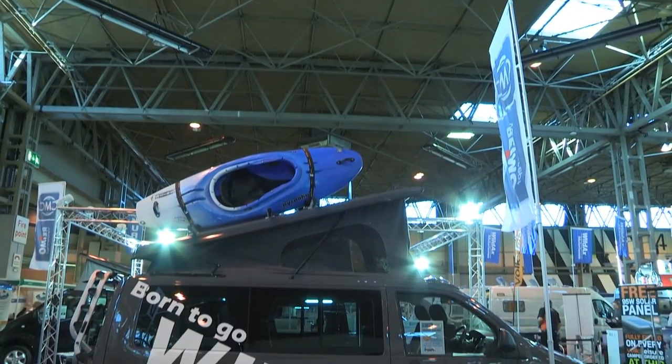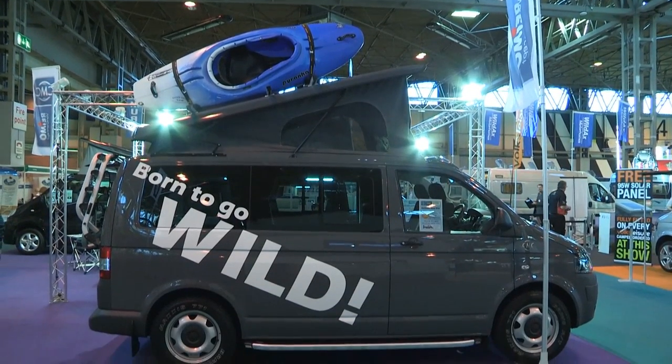Bottom line, this particular one, fully spec'd, is £53,000, but they're available from £39,000. I think it's a great way to go.